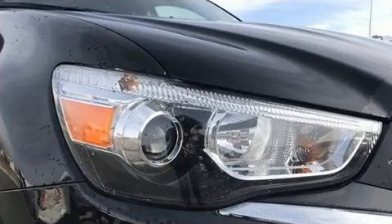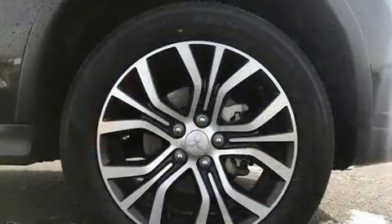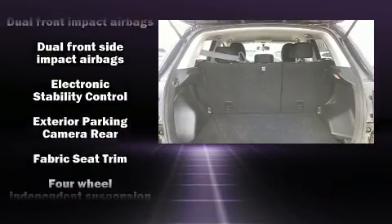Mitsubishi prioritized practicality, efficiency, and style by including one-touch window functionality, a tachometer, power door mirrors and heated door mirrors, remote keyless entry, and cruise control.